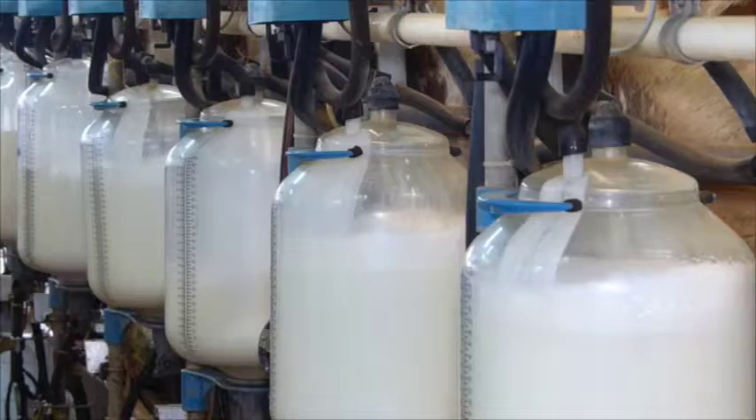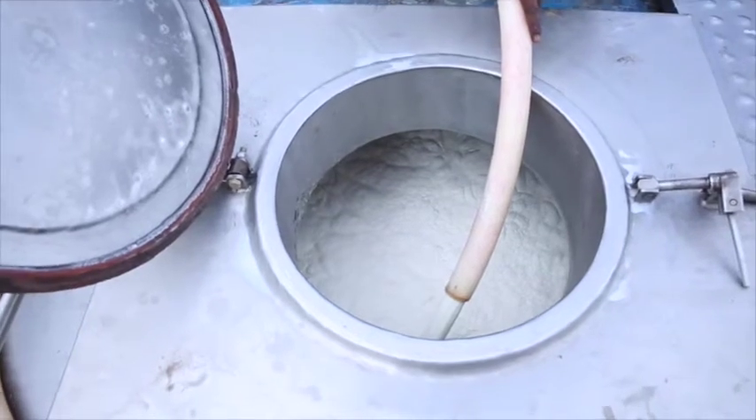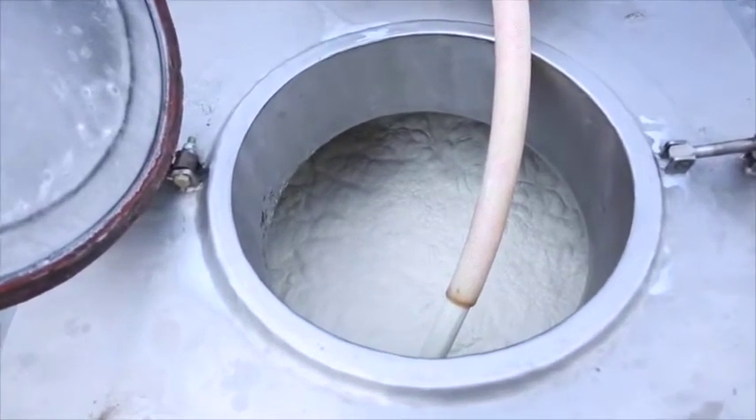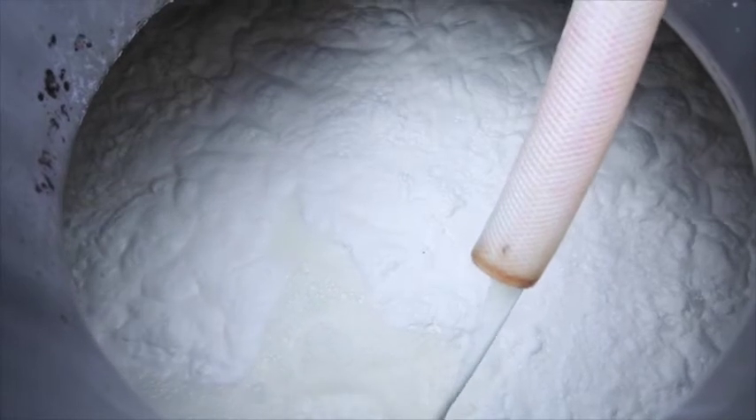Milk is a highly perishable product. From the minute it is produced, till it is processed, packaged and given to the customer, it has to be always kept at a cooled condition at 4 degrees centigrade and kept in hygienic containers. Unless that is done, there will be deterioration of the product, the MBRT rate in the milk will start increasing, and the bacterial content of the milk will start increasing.